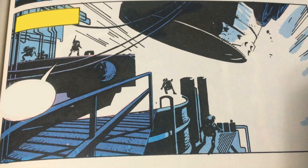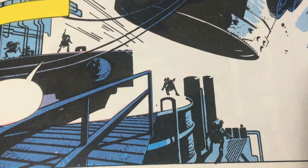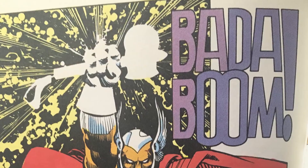The dwarves, thankful for Sif's help, get right to work forging another hammer.